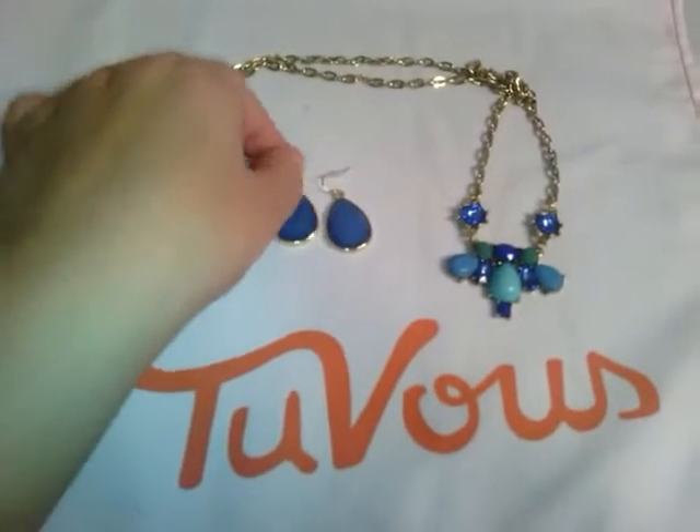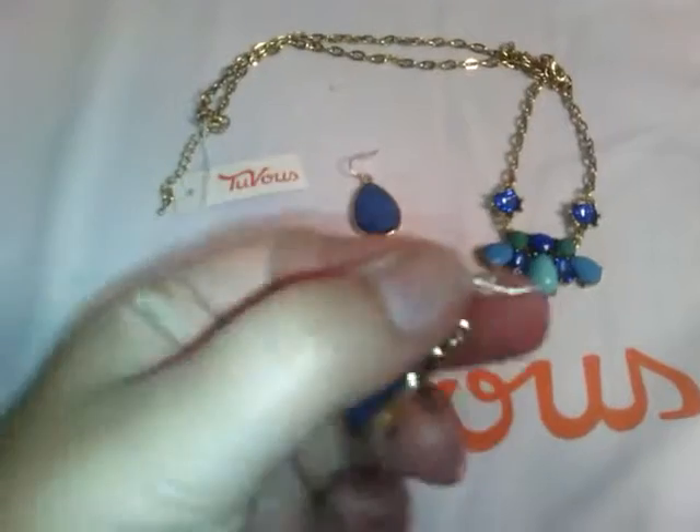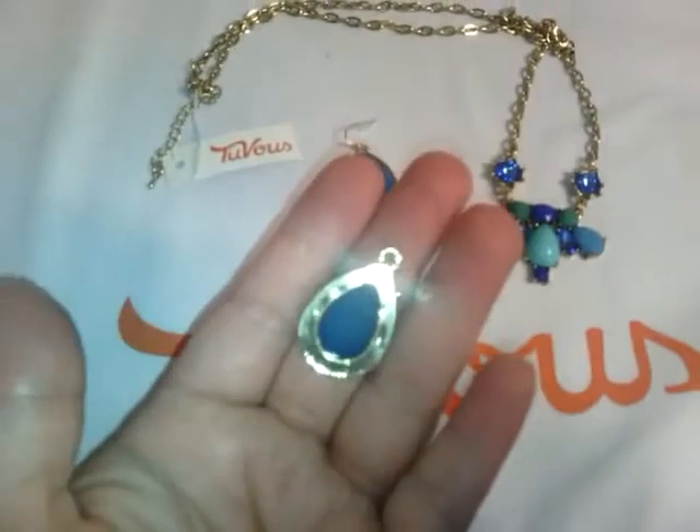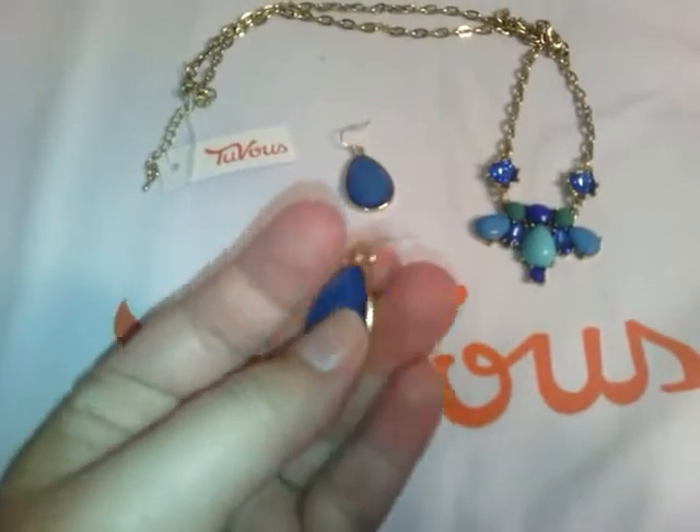Azul Droplets are fish hook earrings, and they do have — let's see if I can get you a good picture here — they do have the plastic stoppers on them. You can see the stone from both sides, and it is a really pretty kind of greenish-teal color.